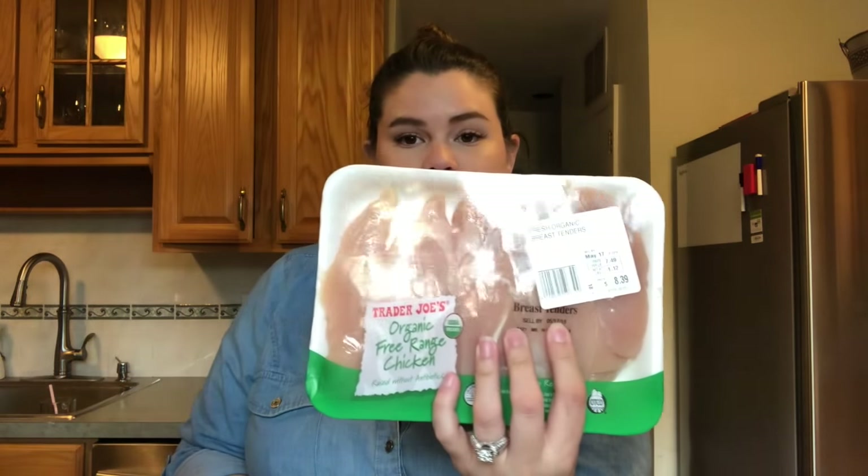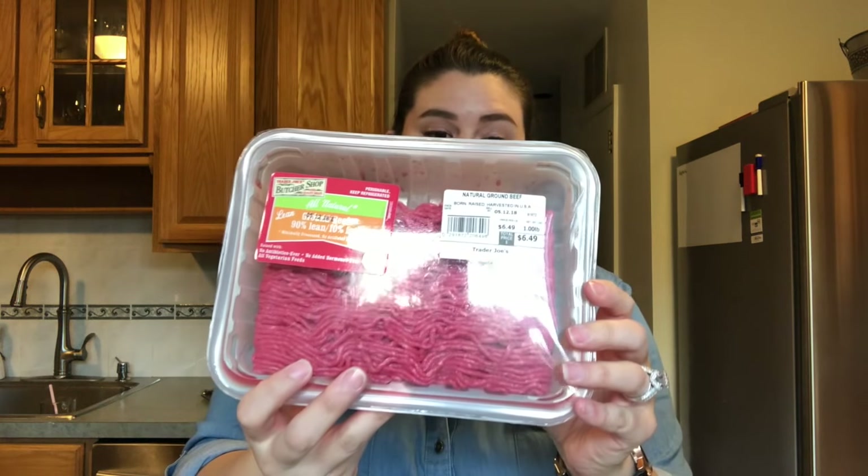I got some fresh organic chicken breast tenders — more meat! I also got some ground beef. I love the ground beef from Trader Joe's because it's 90% lean, 10% fat, so it's really really good. I like it for either pastas or for the stuffed peppers I might be making today.